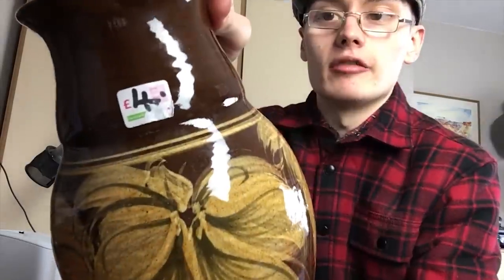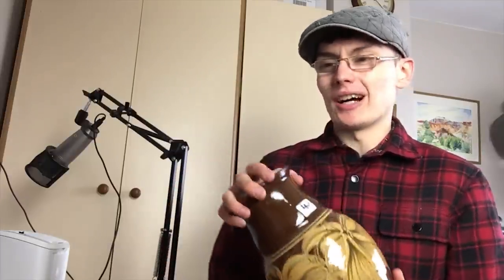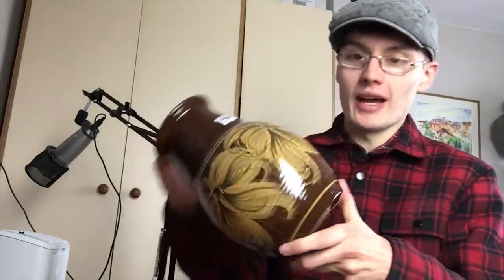For just the piece for what it is I'd probably charge around £20–£25, but if I do some research and find that the potter is worth a bit more money then it could be higher than that. I was hesitant at four pound — should I buy it, shouldn't I — but I thought you know what, I'll go for it. If I can squeeze £25 out of it, four pound is not too bad.